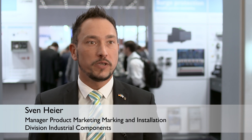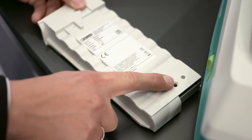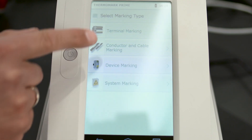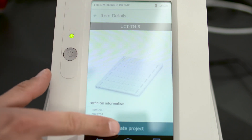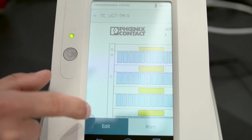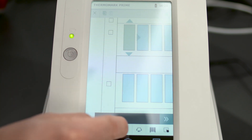Mobile means independent from the electricity grid, because the Thermomark Prime can be battery powered. No additional computer is necessary because the Thermomark Prime integrates marking software that can be intuitively controlled via touchpad. This enables marking directly on the application. One full charge of the battery enables customers to print up to 500 UCT sheets or enter data for up to six hours.